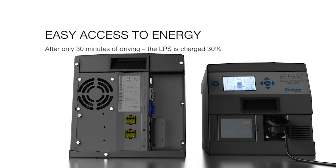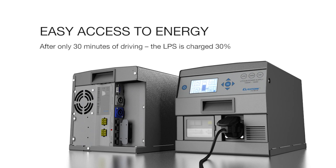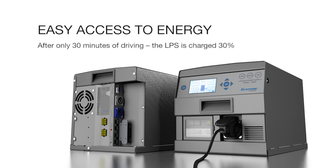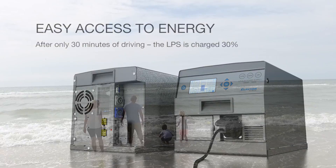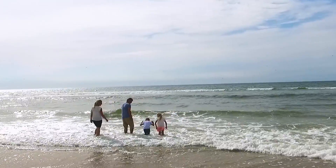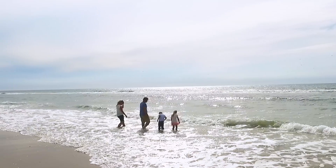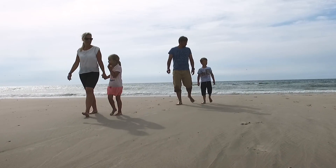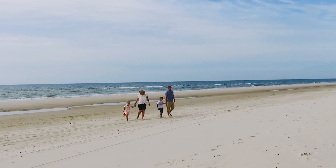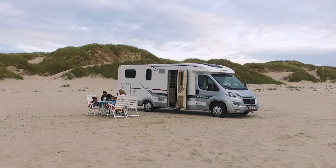The powerful DC-to-DC converter enables easy access to energy — after only 30 minutes of driving, the lithium battery is charged 30 percent. The LPS is highly compact and powerful, and it complies with the newest engine standards, enabling full system functionality and easy installation.